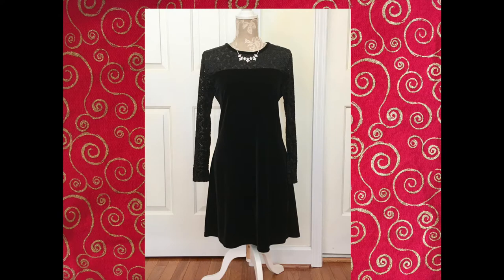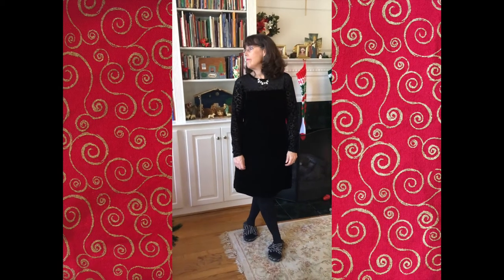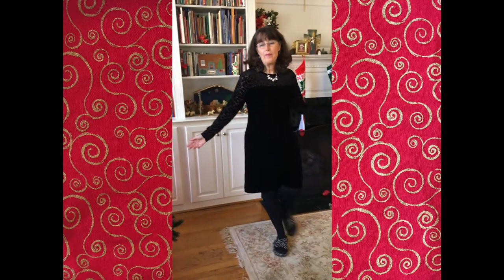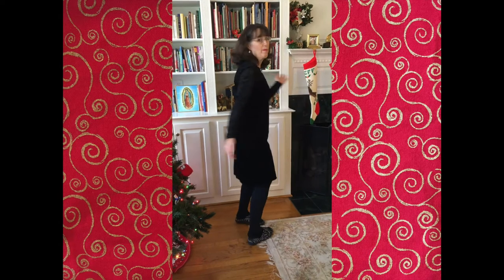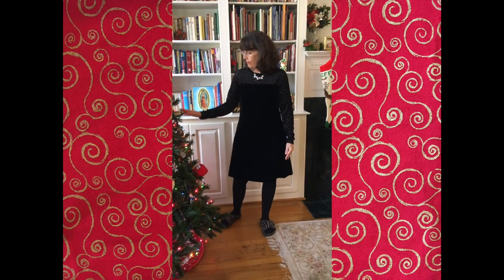Next is this black velour dress with a lace inset that I picked up at a consignment store for about a dollar a couple of years ago. It's very comfortable and very warm, and I like to wear it for special occasions. I think I actually wore this last Christmas, but why not wear it again — it's a favorite.